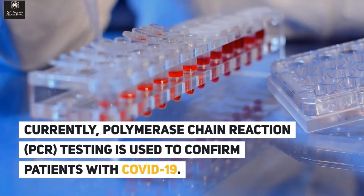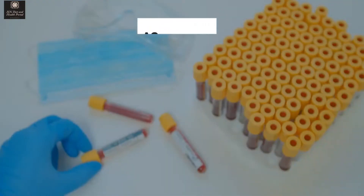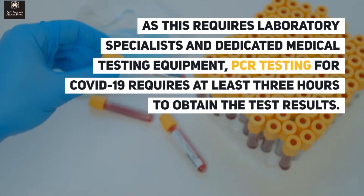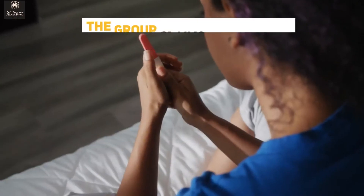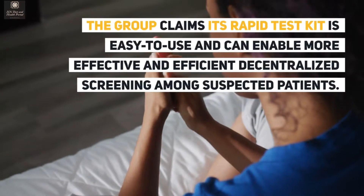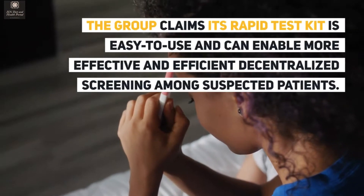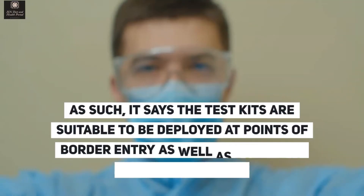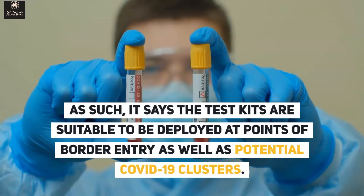Currently, polymerase chain reaction testing is used to confirm patients with COVID-19. As this requires laboratory specialists and dedicated medical testing equipment, the group claims its rapid test kit is easy to use and can enable more effective and efficient decentralized screening. The test kits are suitable to be deployed at points of border entry as well as potential COVID-19 clusters.